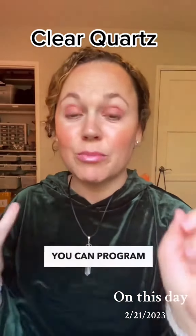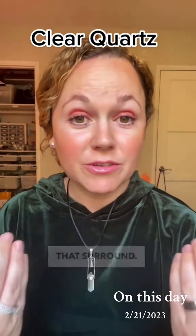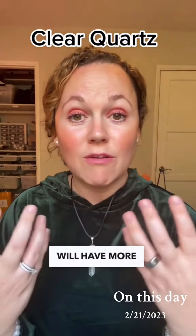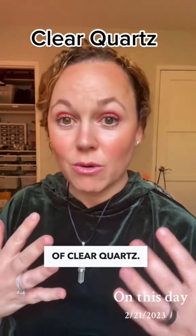Clear quartz is a master healer. You can program it for anything. It also amplifies the energy of other crystals that surround it, so smaller crystals will have more energy and be amplified by the presence of clear quartz.